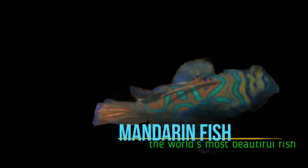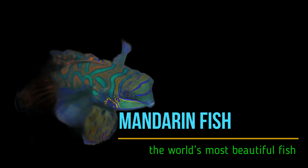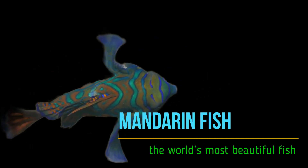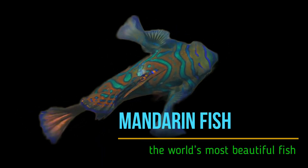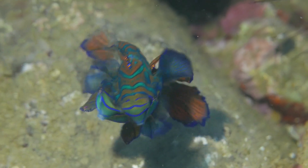Welcome to a fascinating journey into the world of mandarin fish, an exquisite creature renowned for its vibrant colors and enchanting presence. In this video, we will explore the life cycle of the mandarin fish and uncover its unique characteristics. So, let's dive in.